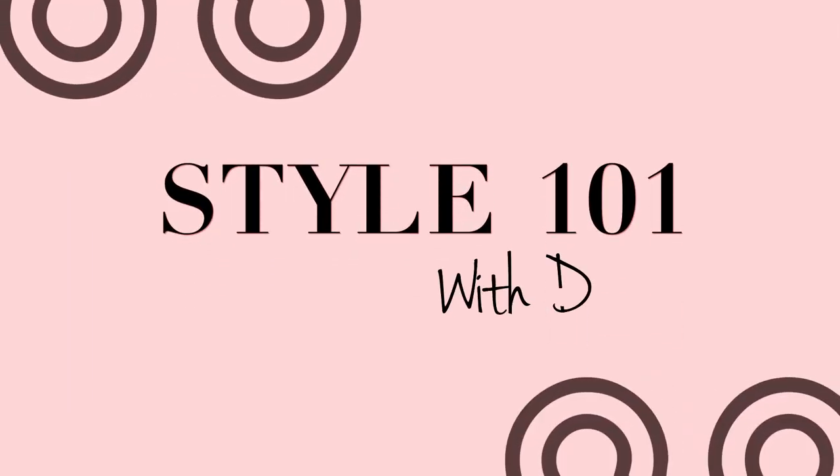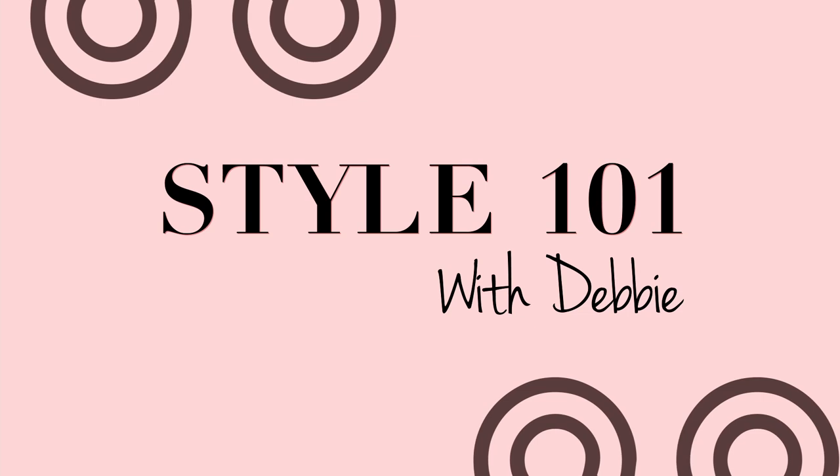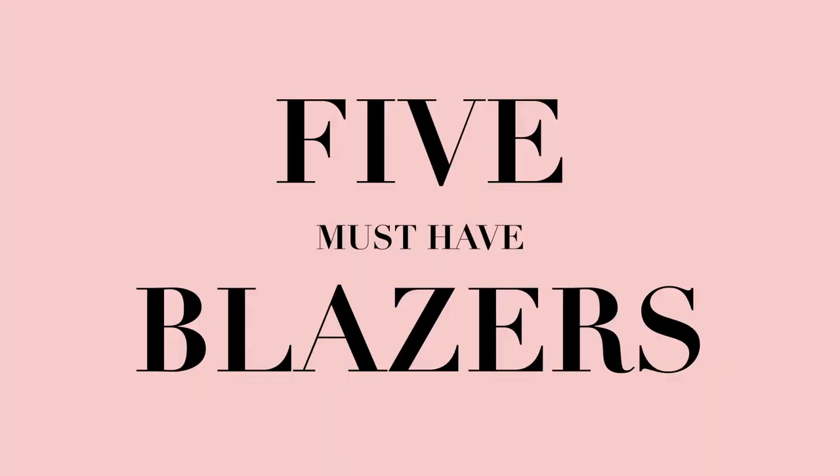Hello everyone and welcome to my channel. If this is your first time here, my name is Debbie and I focus on DIY, style and beauty, and today's video is a style video. It's an undeniable fact that I'm obsessed with blazers.